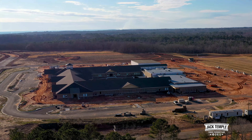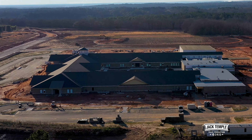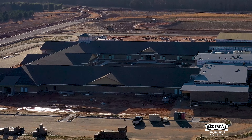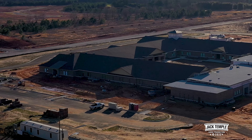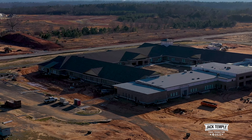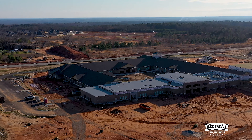This is the Jackson Road side coming around to the back side of the school. Again, you can see there's a lot of the brickwork being done on the building. It's coming right along, folks.